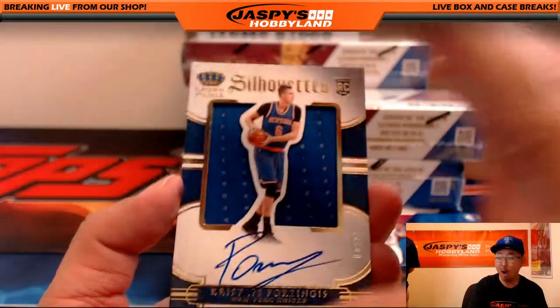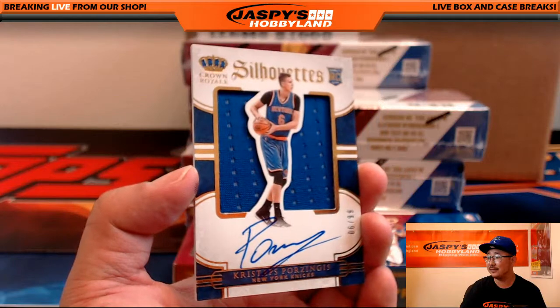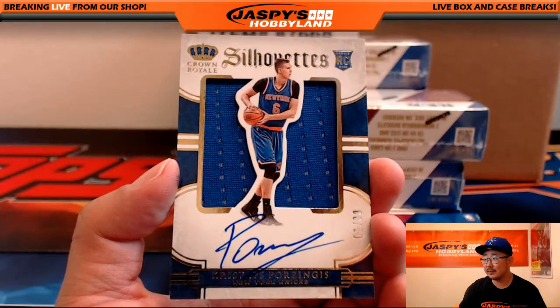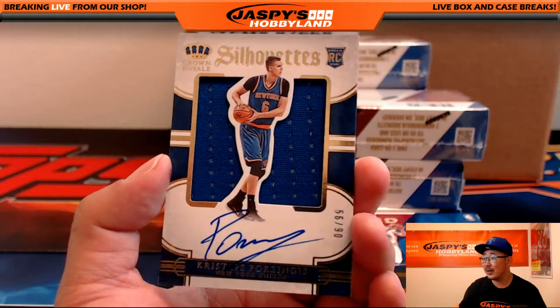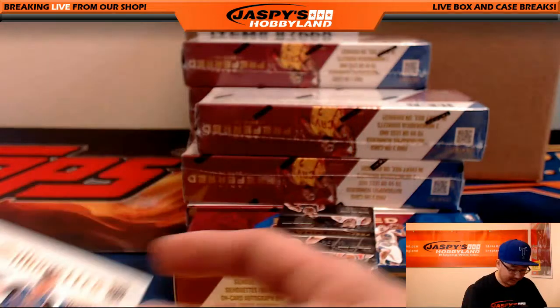First one is boom! Kristaps Porzingis right out of the gate. Nice one. Silhouettes Jersey Auto, Kristaps Porzingis. Love it.